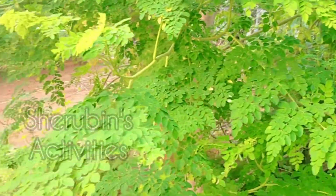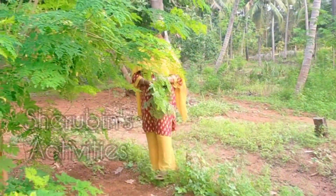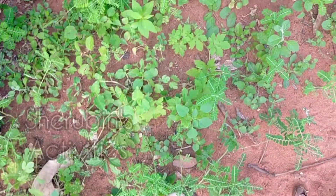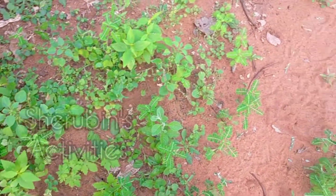Oh look at that flower, it looks so pretty. Moringa leaves are really healthy and my mom cooks them often for me, and here she is picking some of them to cook.